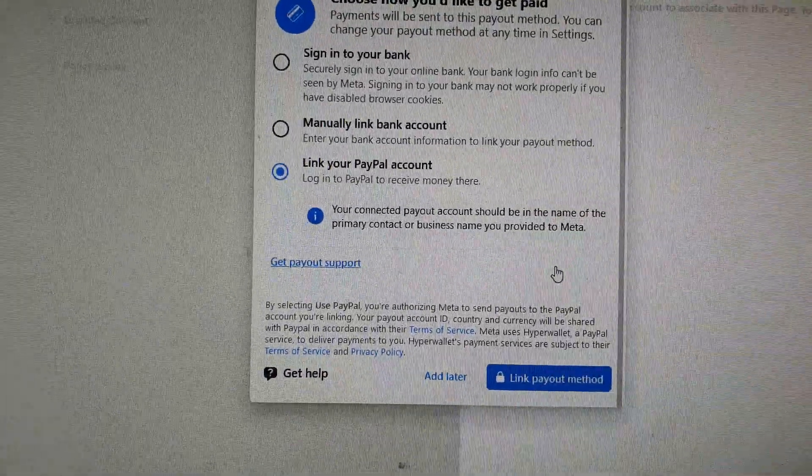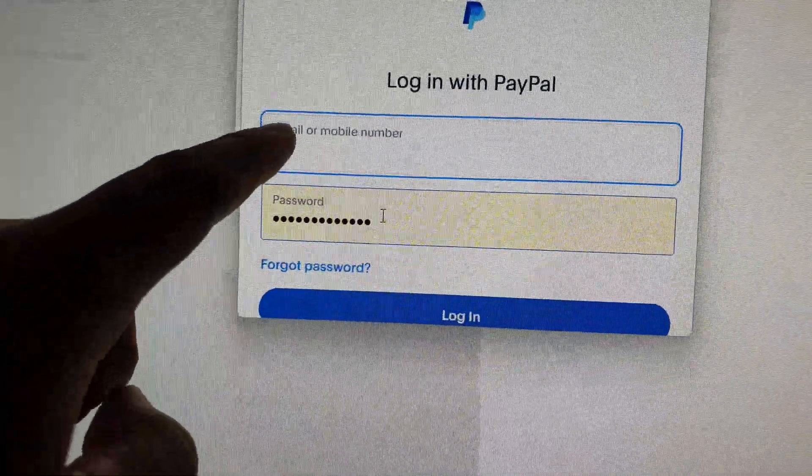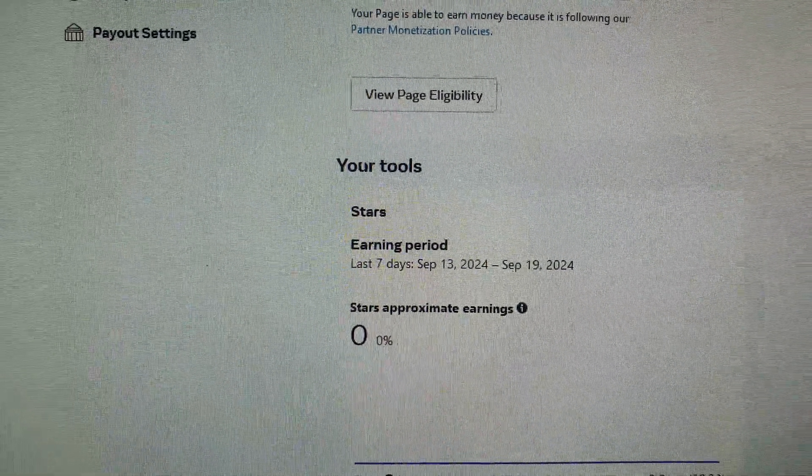Then click on Link Payout Method. This time you can see there is a pop-up, and now you'll be able to put in your PayPal details and password.